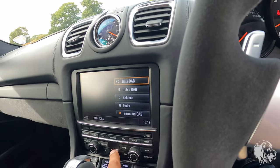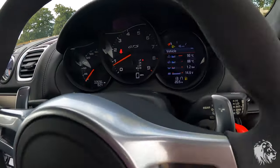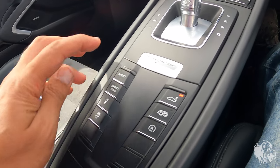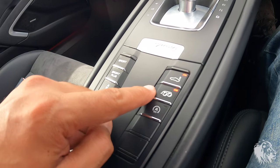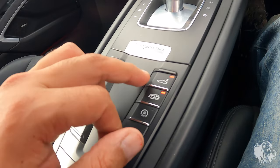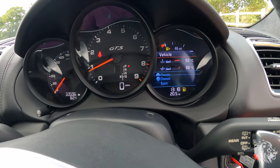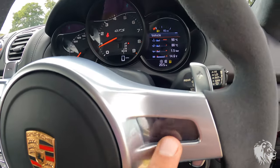It's got Sport Chrono Package Plus, so it has a stopwatch that works as a full clock when not in use, controlled through the screen. Because of Sport Chrono Plus, it's got Sport, Sport Plus, and switchable sport suspension — 10mm lower than a car without it. There's also switchable exhaust, start/stop, a spoiler that rises automatically at around 80mph, traction control defeat, and launch control.